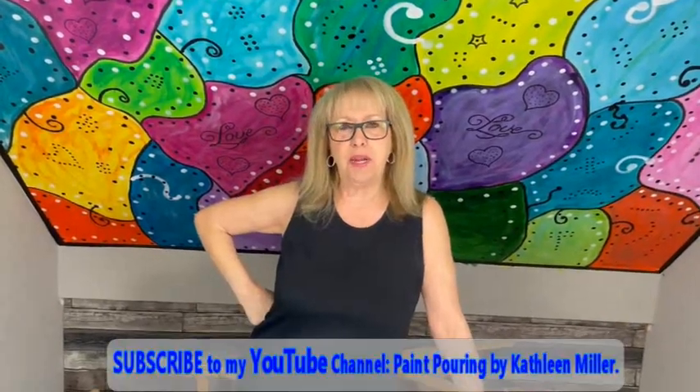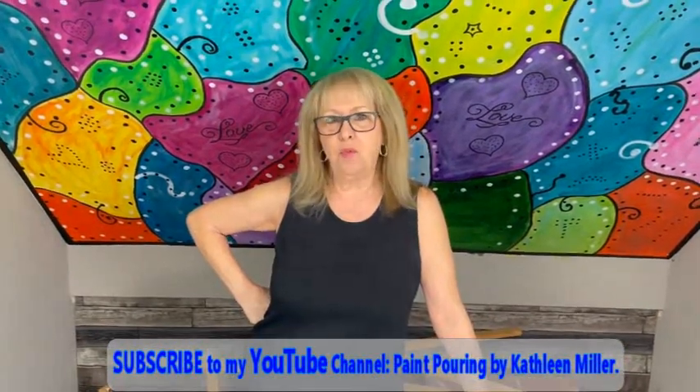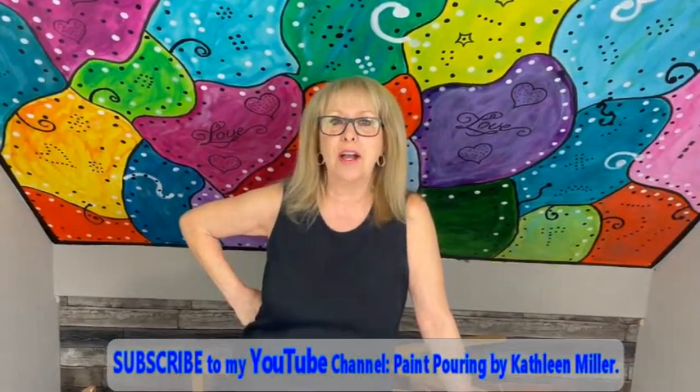Hey everybody, Kathy here with Paint Pointing by Kathleen Miller. How is everybody doing today? I'm really pretty good. Phil is a little bit under the weather — he has a cold, so if he does talk it doesn't sound like him. You're going to wonder who my new videographer is, but it's Phil. Just say a few prayers that I don't get what he has, because I don't need a cold. Knock on wood.